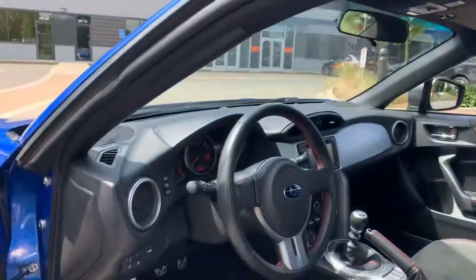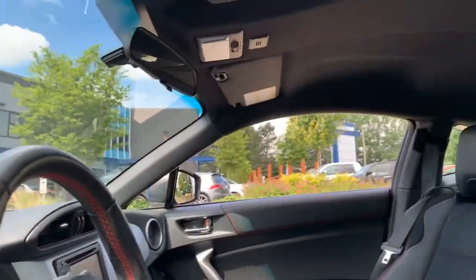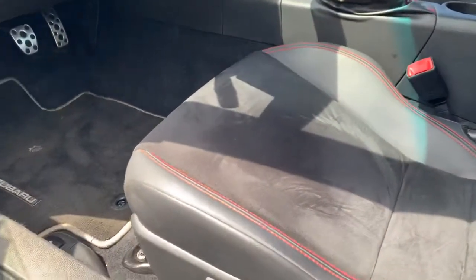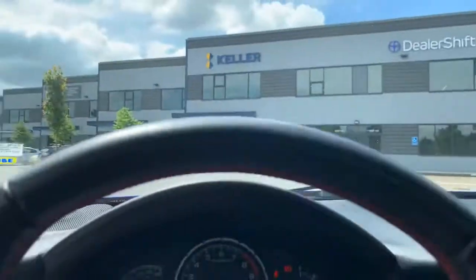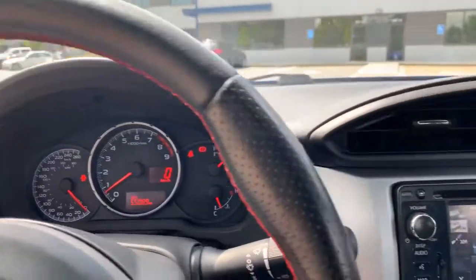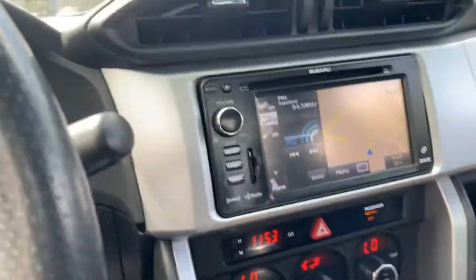The interior is in phenomenal shape — this is a really well-kept car. You can see the black headliner as well as the bucket-style seats are in great shape. There is no major wear on the driver's seat, which is common in these cars. Here's a look at the dash with just over 55,000 kilometers. This vehicle does have navigation as well as a Sport Tech trim.